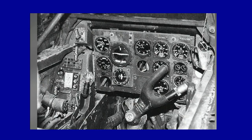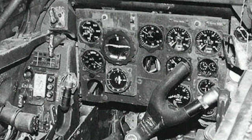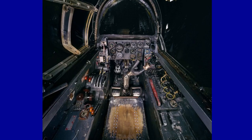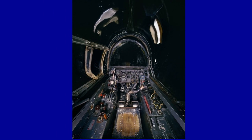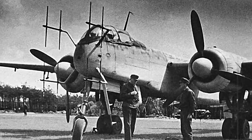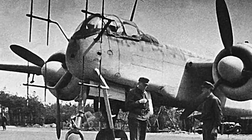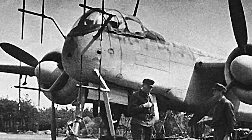It was equipped with a pressurized cabin, dual vertical stabilizers, and an excellent high-frequency radar that enabled the crew to detect and intercept enemy bombers, even at night or in adverse weather conditions. It was the first German aircraft to adopt ejection seats.